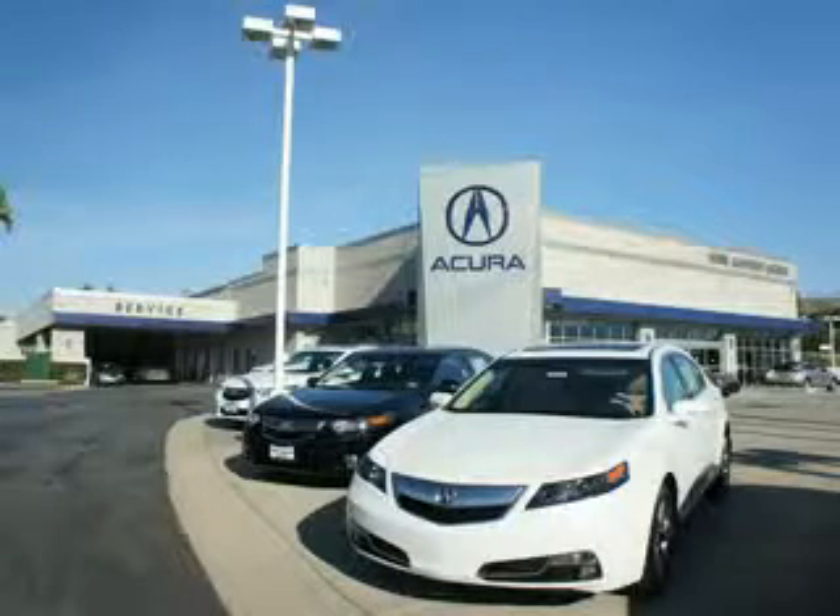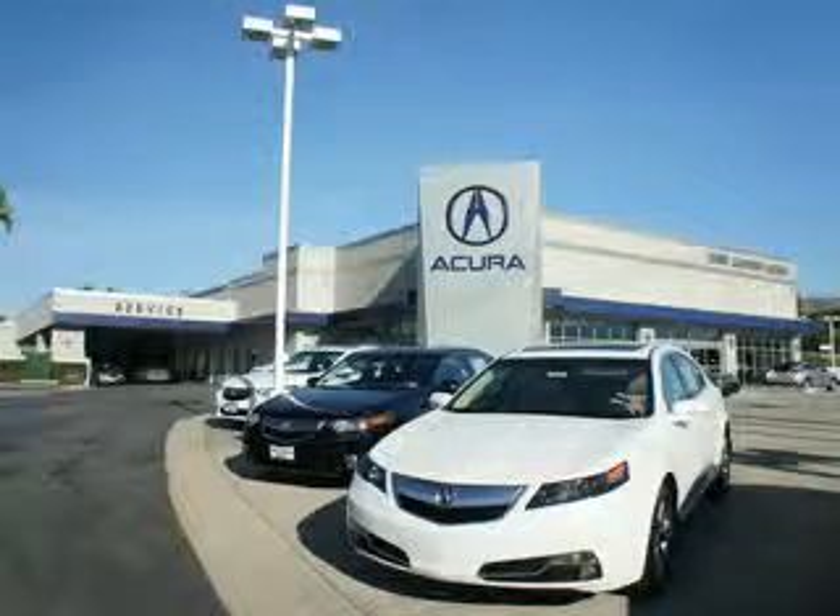At We're Canyon Acura, you can be sure you'll get the right vehicle for the right price. And that's just the beginning. At We're Canyon Acura, get the respect and great price you deserve.